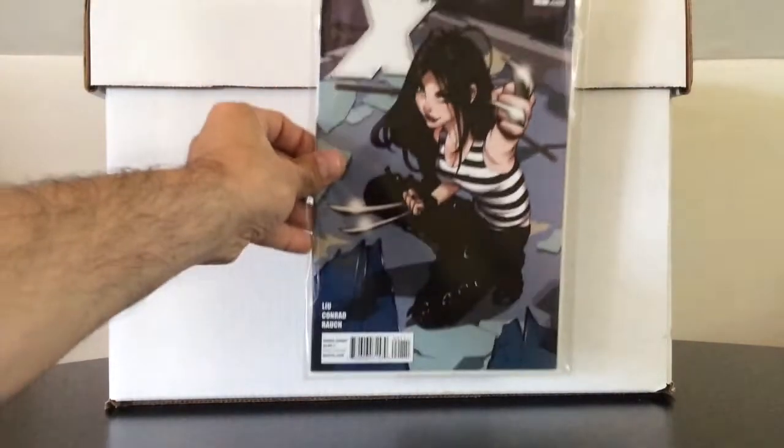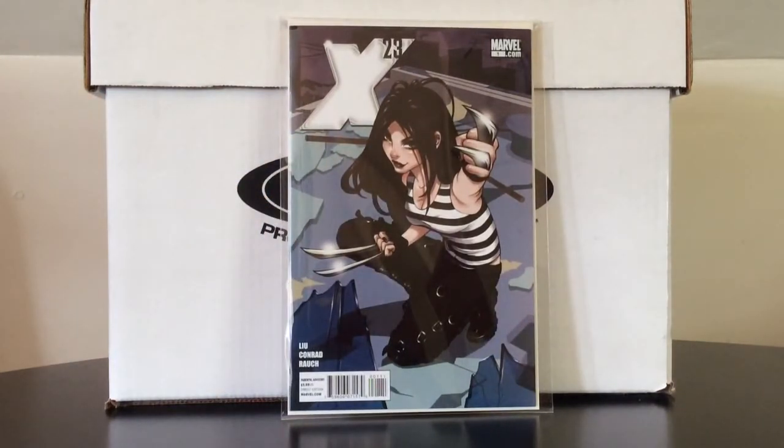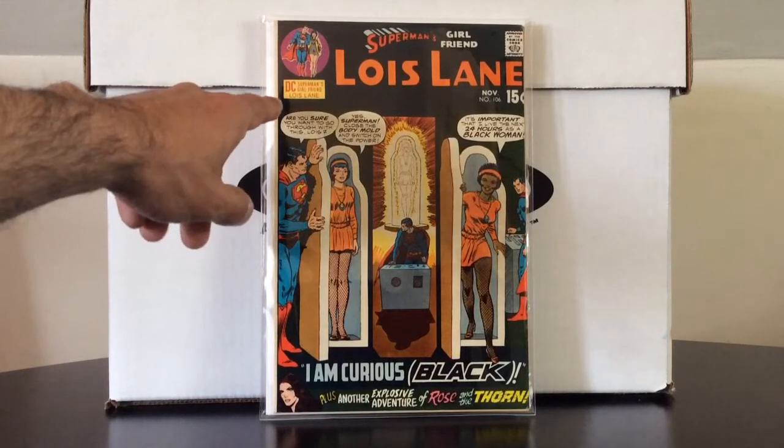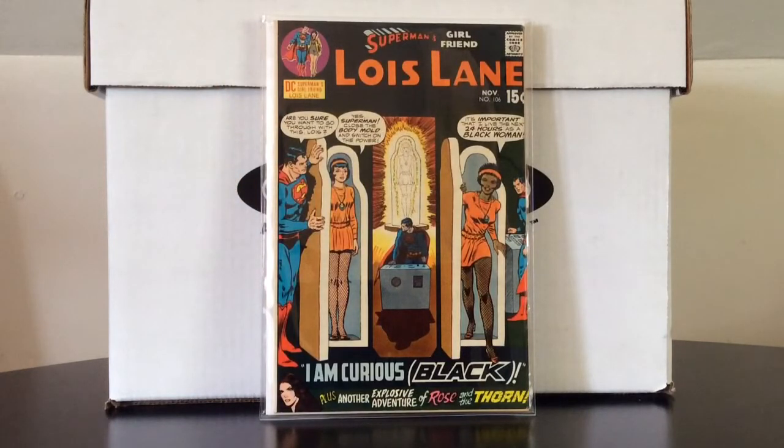Also from Amazon, I ended up picking up X-23 number one from her second series — pretty nice. I finally snagged a copy of Lois Lane 106, her 'I Am Curious Black' issue, when they were trying to be politically correct but still kind of falling a little bit short. Really nice copy — unfortunately it does have a staple pop right at the top. It doesn't look like it was pulled; it just looks like it was wrapped completely wrong, because the comic is super clean on the inside. I only paid $20 for it, which is probably the going rate for a VG copy. I was happy to finally check it off the list.